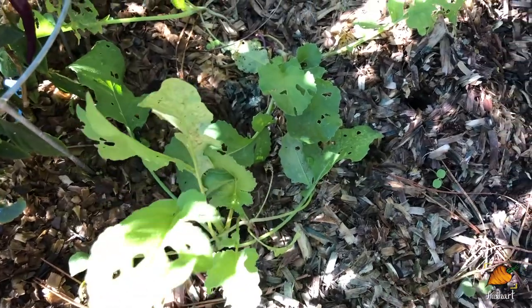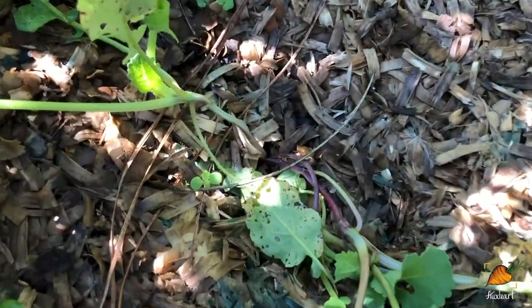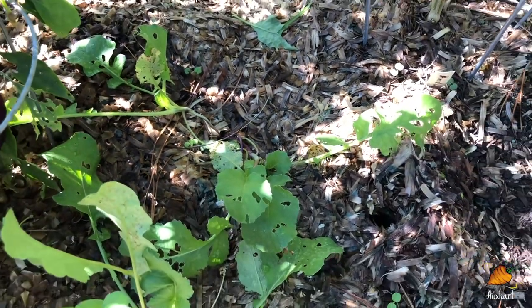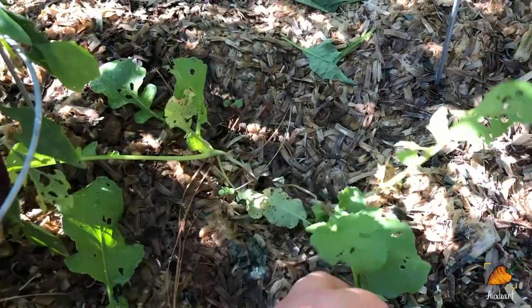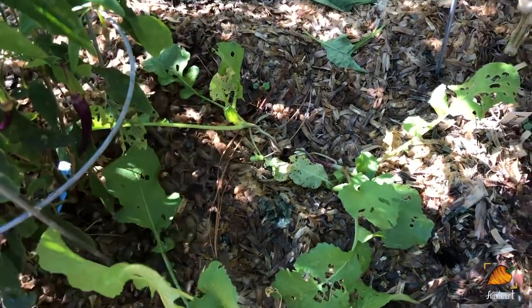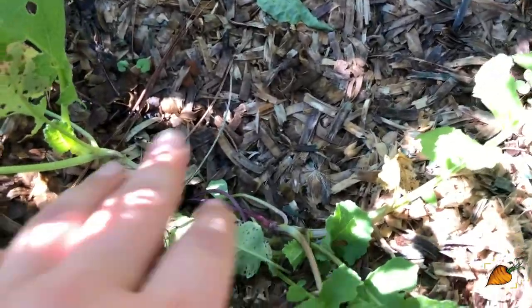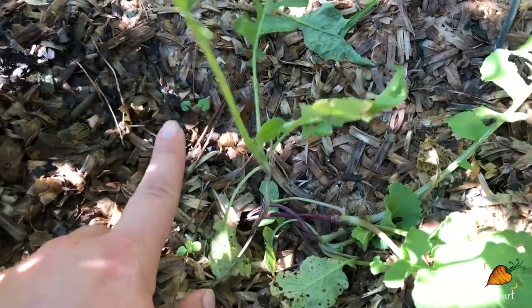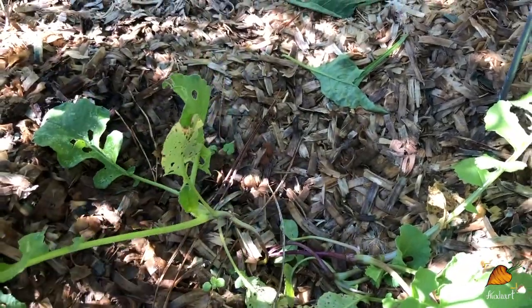More root vegetables - I probably should have labeled these better. I think these are turnips; you can kind of see the purple at the bottom of the stems here. The thing that I don't understand is why these are so leggy. It might just be that they've been in a lot of shade and so they're getting a little leggy, but I think turnips normally shouldn't stretch out at the bottom like this - I don't think this is necessarily the healthiest turnip sprout I've ever seen.